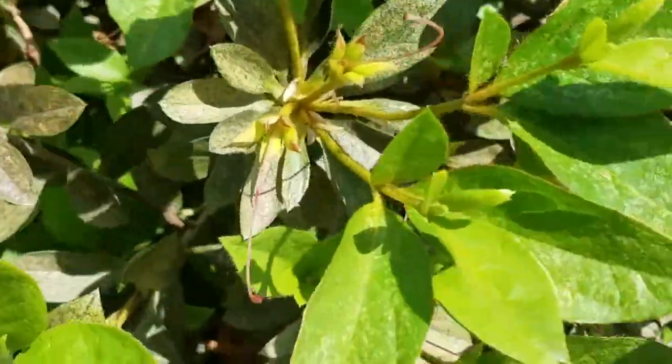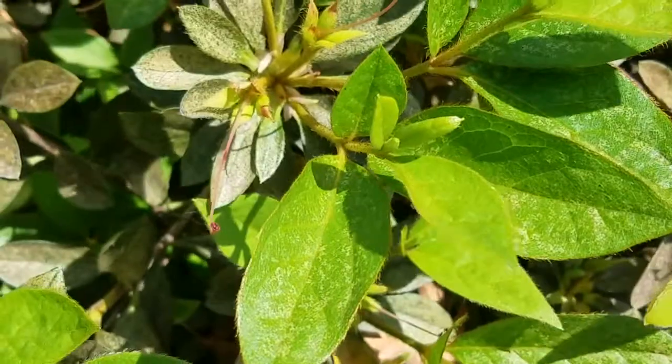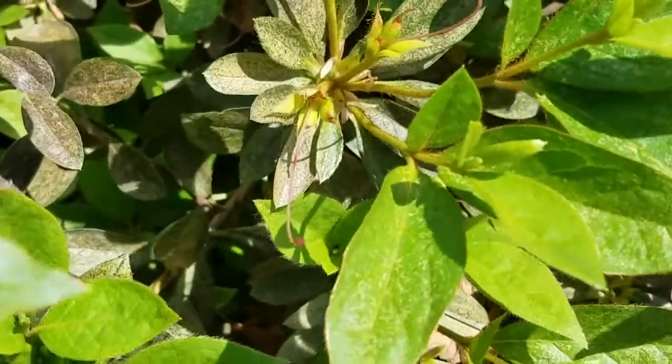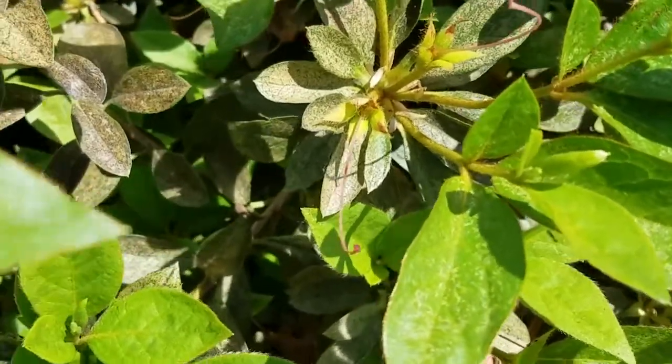The ones that are more towards the front are newer growth and you can see the stippling, and then ones that are a little bit deeper in the plant are older growth that's been stippled — eventually those leaves may fall off. Our treatments do help contain this insect.